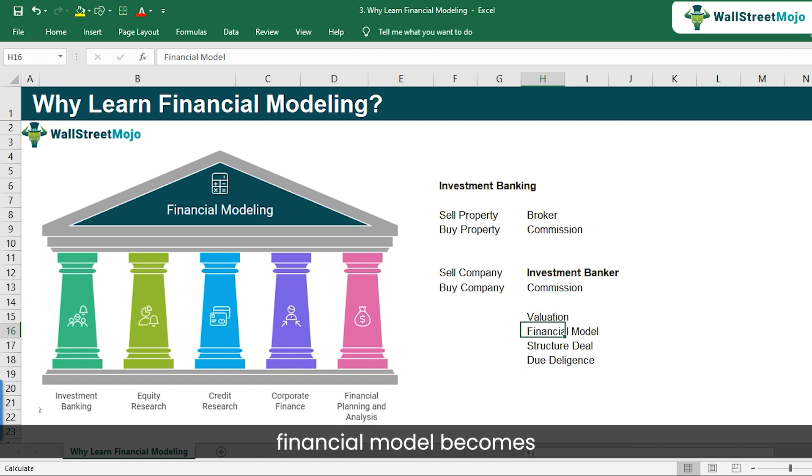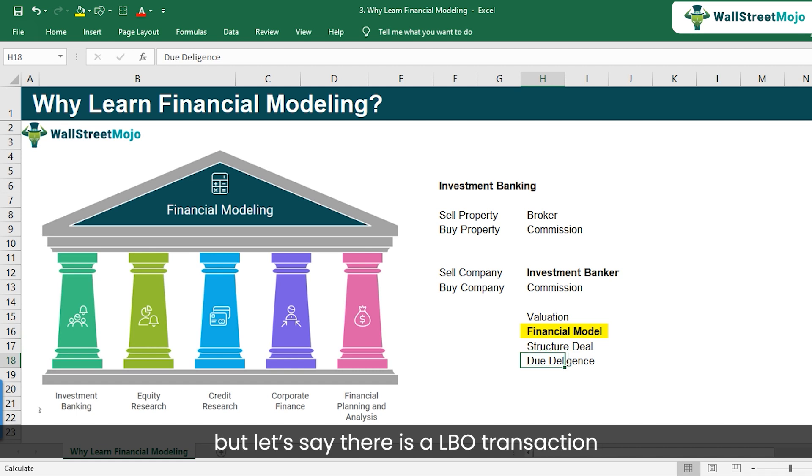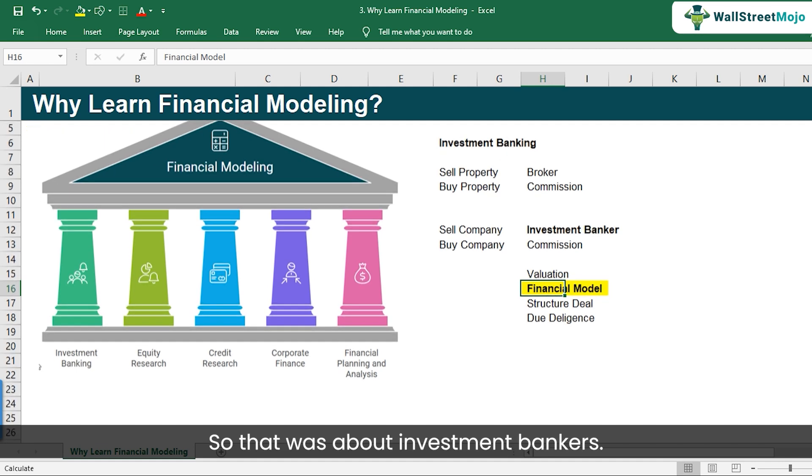In all of these things, financial modeling becomes the most important aspect. If a company wants to sell, the investment banker will create a full financial model and figure out how the consolidated company will look and whether the synergies are good enough for returns to happen. Financial modeling is the heart and soul of investment banking — not just for mergers and acquisitions, but also for LBO transactions.